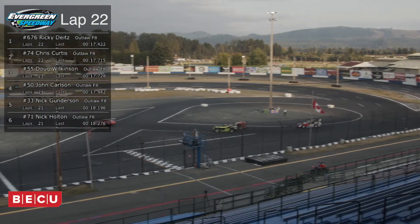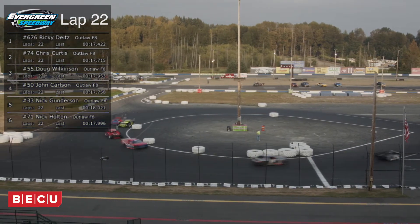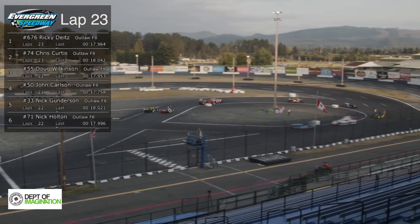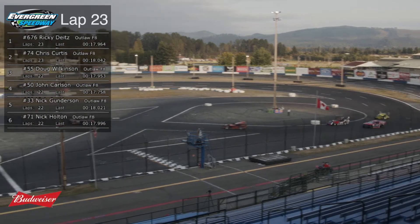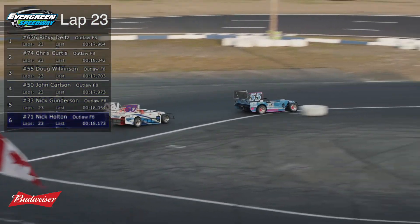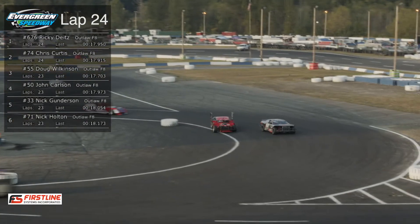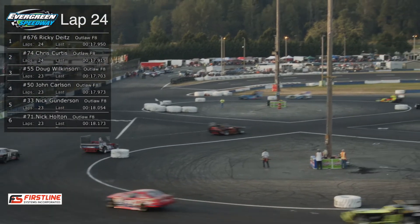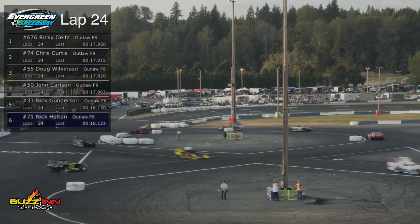We're coming up on two laps to go — it'll be lap 23 when they come across the start line. It's still Ricky Dietz, followed by Chris Curtis and Doug Wilkinson making up your top three. We also want to throw a shout-out — Nick Gunderson brought to you by Air Pros Energy and SCI. Nick Holtz brought to you by Conley Family Roadside and Fishing with Bros. If you want to let us know who's on the side of your car, give us a call at the Speedway office — this sponsorship is what makes us go around. Final lap — the white flag is in the air. Rick Dietz, your leader.